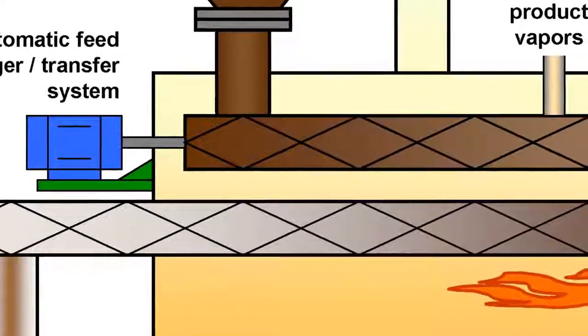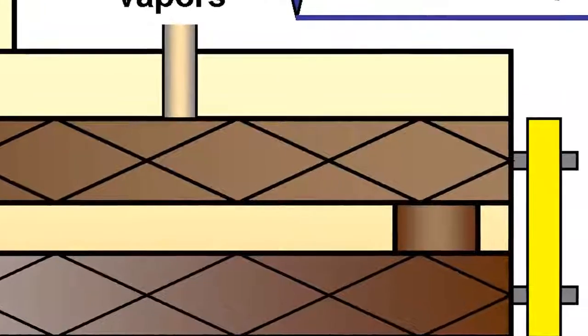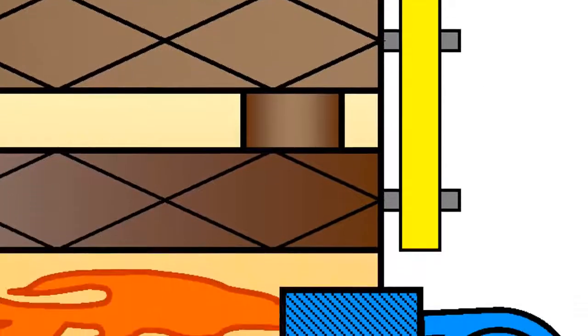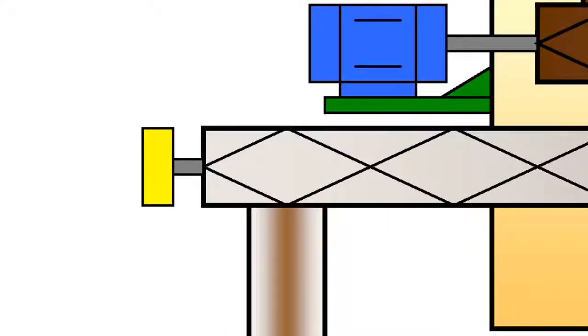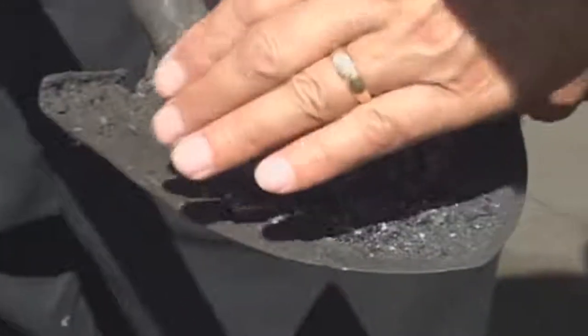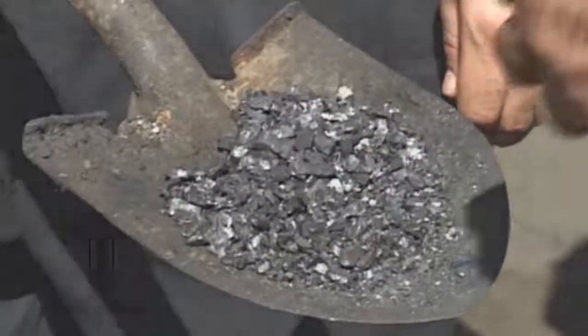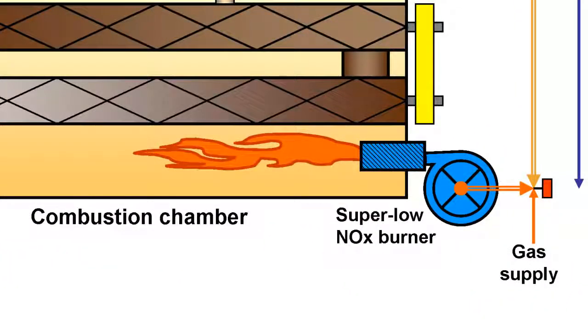Once the feedstock enters the chamber, there are two tubular combustion chambers which through an auger system move the feedstock down one auger, it drops down to the lower auger and then back again. During that transit through the auger system, the gasified product vapors are extracted under a constant vacuum. By the time the feedstock reaches the end of the second auger, there is nothing remaining in terms of usable volatile gases. There will however be a small amount of ash discharge — in this example about 10%. The next thing to notice in the diagram is the use of a super low-NOx burner to indirectly heat the feedstock.